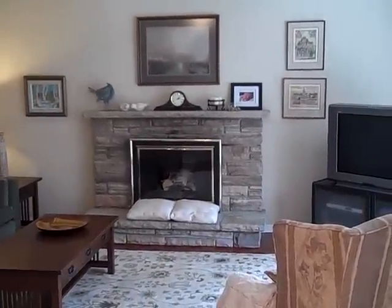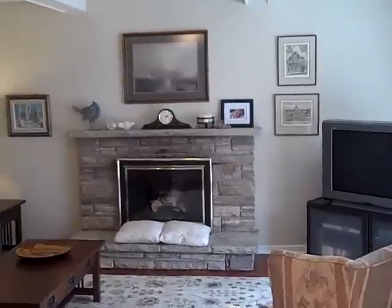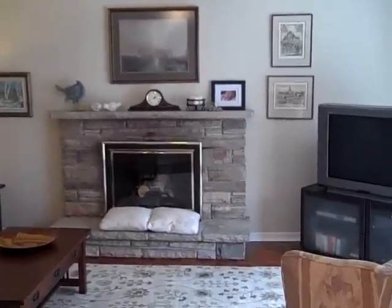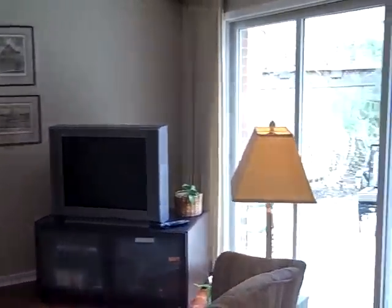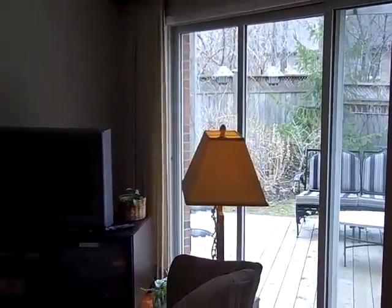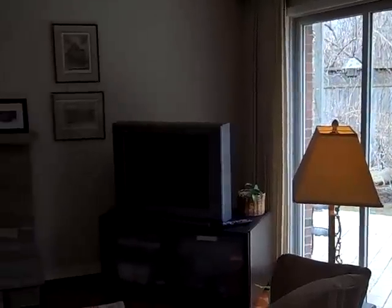And of course, off the kitchen, there's this charming family room with beam ceilings, stained parquet floor, and large triple-paned sliding glass door walkout to the deck.